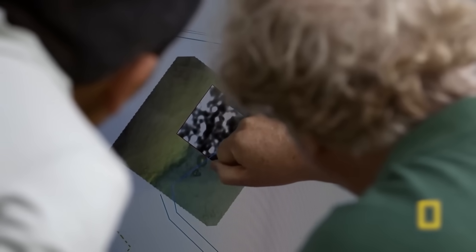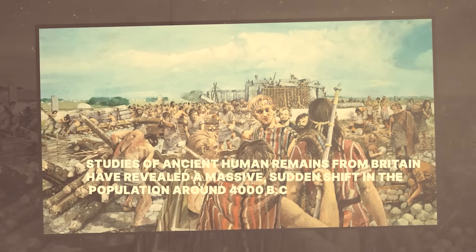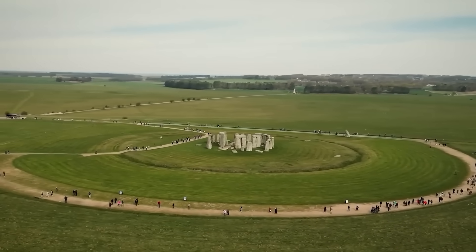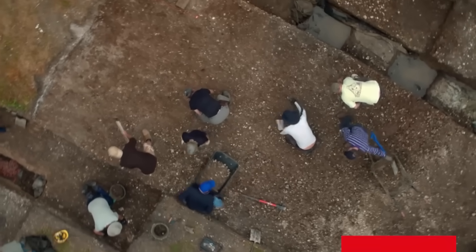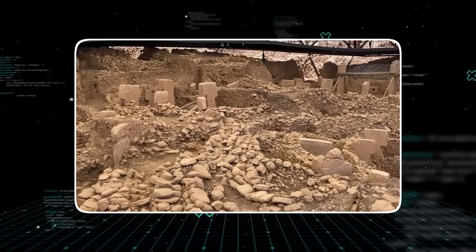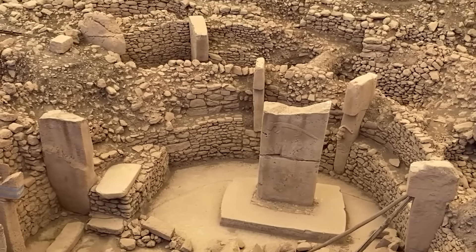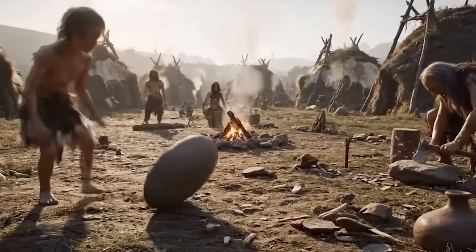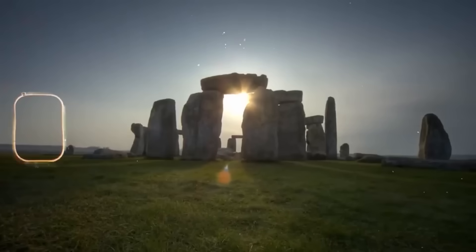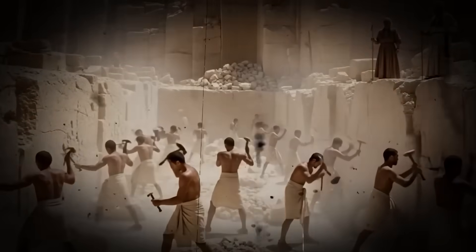Modern DNA analysis has thrown a fascinating new puzzle piece on the table. Studies of ancient human remains from Britain have revealed a massive, sudden shift in the population around 4,000 B.C. The original hunter-gatherer population was almost completely replaced by a new group who swept in from the east. When scientists traced their genetic lineage, it led all the way back to Anatolia — modern-day Turkey. Anatolia is home to Gobekli Tepe, a vast temple complex 6,000 years older than Stonehenge, considered the world's first true megalithic structure. These Anatolian farmers brought agriculture to Britain, but it seems they also brought a tradition of building massive ceremonial monuments with stone.